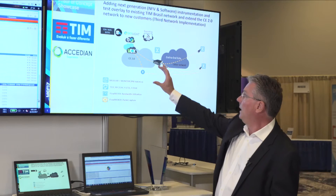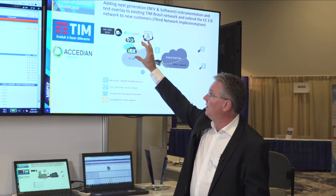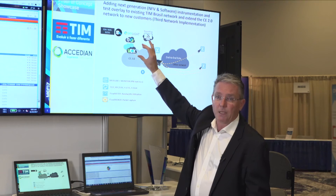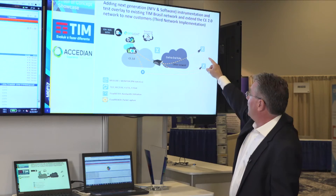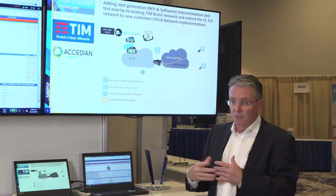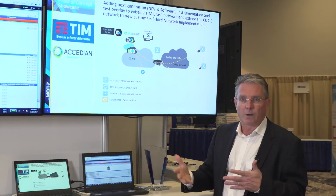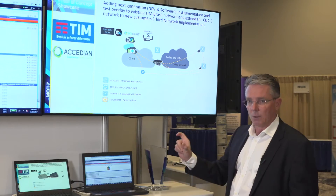With the Skylight solution, they have a software server in one of their locations that does all the generation of test packets. They're using the Excedient Smart SFP at the remote locations, and basically that is something delivered to the site — the customer can plug it in, no technical savviness required. It's just plugging in a little module.